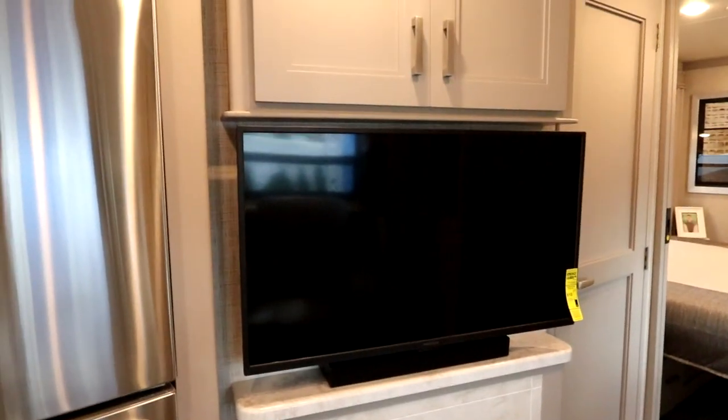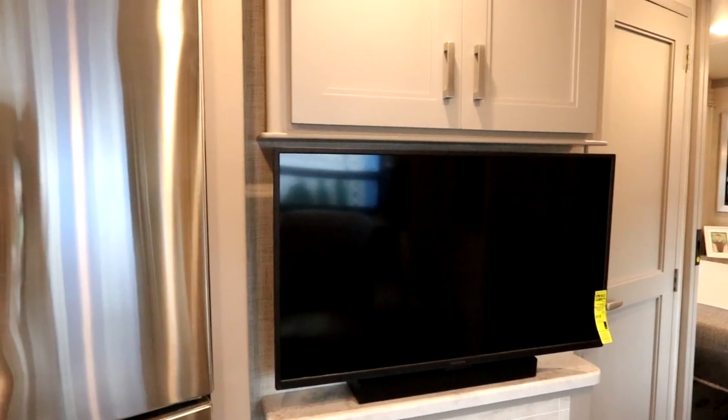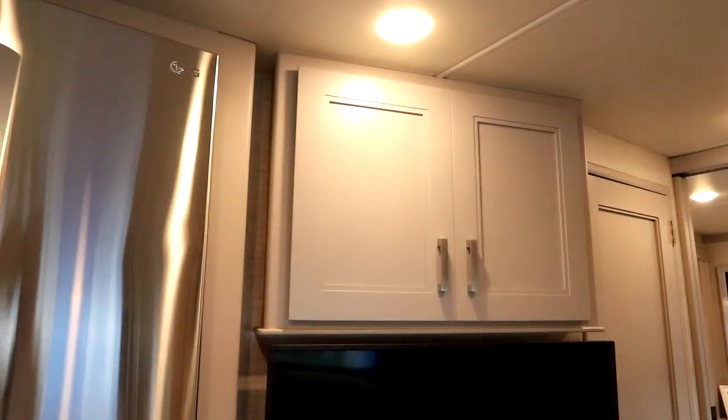There's a fireplace on board with a midship TV. This is one of their new colors for 2023.